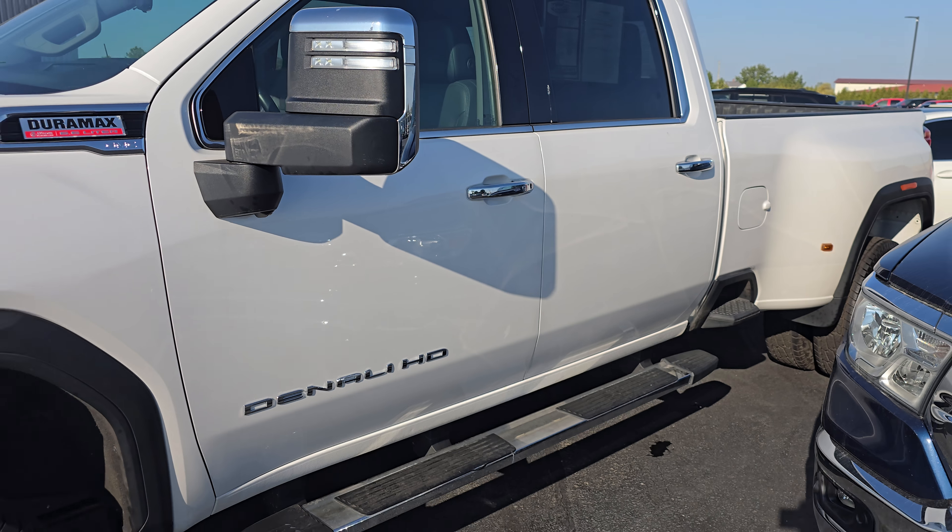So yeah, like I said, that's our 2021 GMC Denali. If this is something that interests you, give me a call — 419-438-7200. Happy to keep working with you on it.